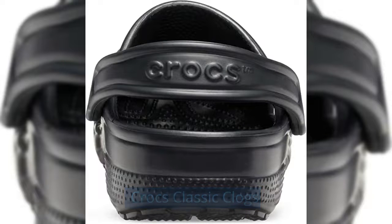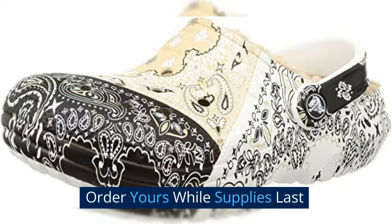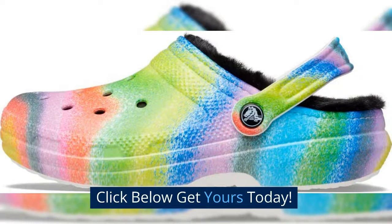Crocs Classic Clogs. Order yours while supplies last. Click below — get yours today.